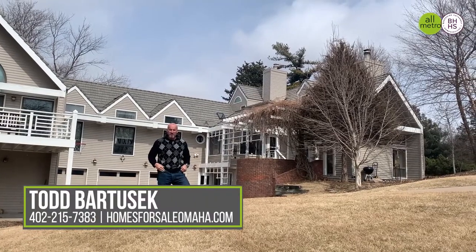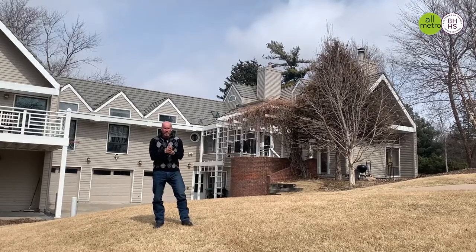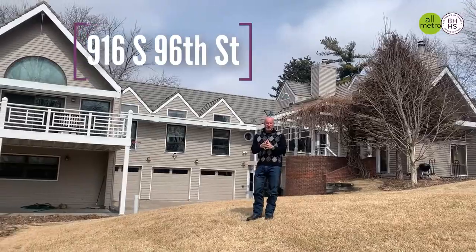Hey everybody, it's Todd Bartusek with Berkshire Hathaway Real Estate, the All-Metro Real Estate Group. I'm standing here in front of a great new listing at 916 South 96th Street in Regency.